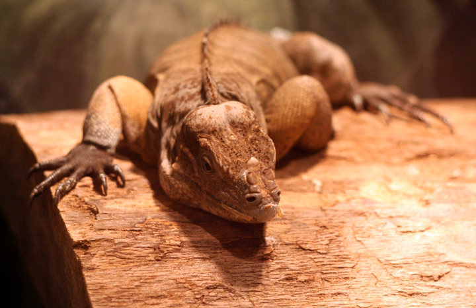The Greensboro Science Center, formerly known as the Natural Science Center of Greensboro and originally the Greensboro Junior Museum, is a science museum and zoological park established in 1957 and located in Greensboro, North Carolina, United States. It has been accredited by the Association of Zoos and Aquariums since 2008, and is a member of the American Alliance of Museums (AAM).